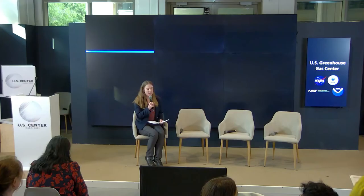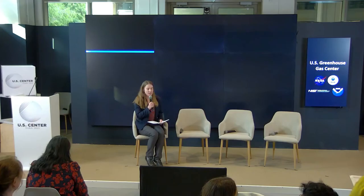Thank you, Administrator Regan and Administrator Nelson. I know both administrators have a very busy schedule, so we're going to transition to our panel. I'm going to introduce our panel now. First, we have Karen St. Germain, NASA's Earth Science Division Director. Next, we have Sarah Kapnick, NOAA's Chief Scientist. And last but not least, we have Bram Massakers, a scientist with ESRON, the Netherlands Institute for Space Research. I also want to recognize our partners at NIST, who couldn't be here with us today at COP, but are an important part of the U.S. Greenhouse Gas Center.